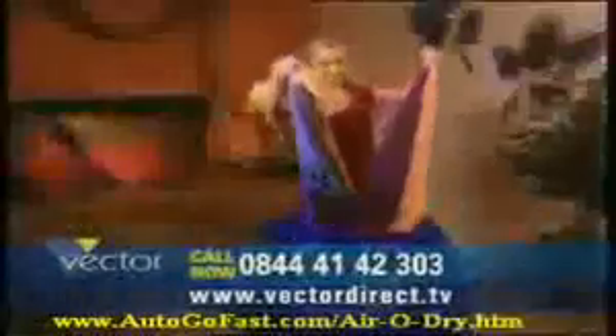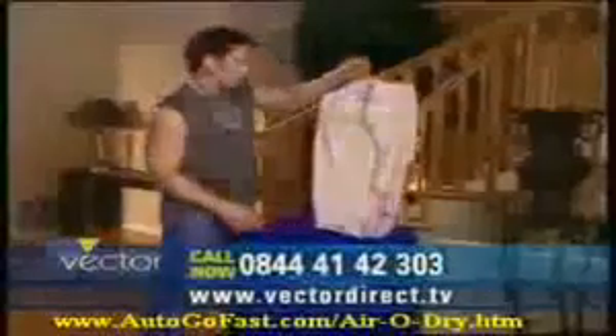Tired of waiting for all those wet clothes to dry on your clothesline? It's AeroDry to the rescue. Fed up with wading through all the clothes cluttered in your bathroom? It's AeroDry to the rescue. Sick of taking clothes out of the dryer only to find they may have been damaged or shrunk? Frustrated with wrinkled clothes forcing you to spend hours ironing? It's AeroDry to the rescue.